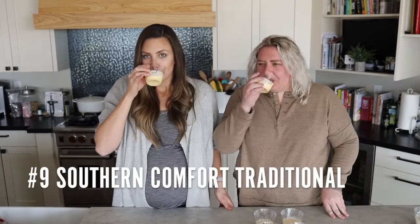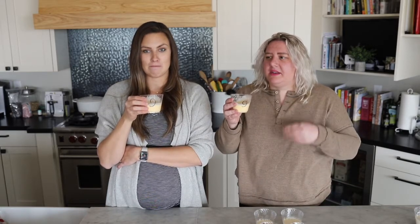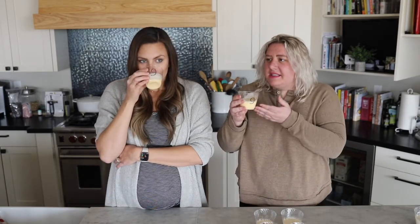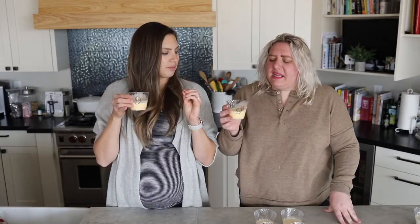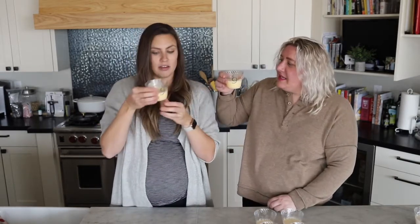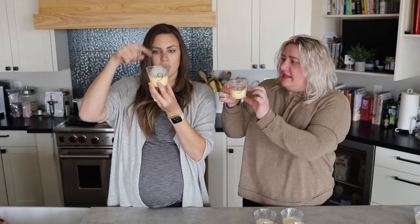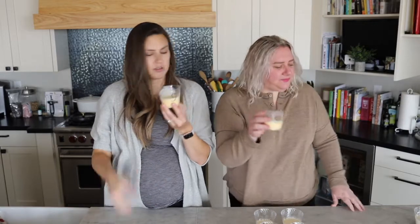Number nine — that's very rich. I like that consistency; it's a thick eggnog, but I don't like the taste. When I drink this, this is the first one where I'm like, oh, I'm actually drinking eggnog. But I don't love that flavor. When you drink eggnog, this is as much as you'd actually drink. This is a good consistency — I agree — but the flavor I'm not dying over.